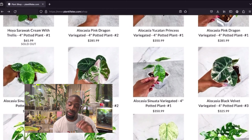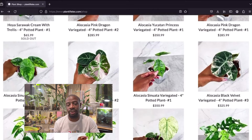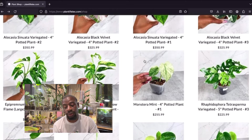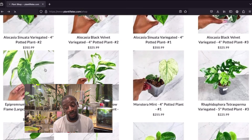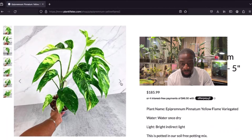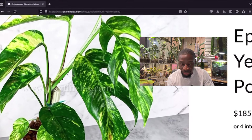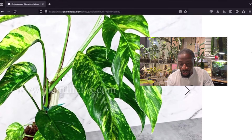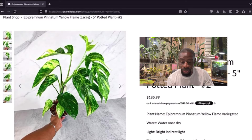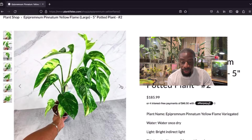I can't get it right now because it's over my budget, but don't be fooled — it's very gorgeous. Now these epipremnum pinnatum yellow flames — I never saw them until watching Lex's videos. Let me zoom in right here. Oh wait — it's got a pole! That's why it's growing like that. That one is ready for a moss pole right now.